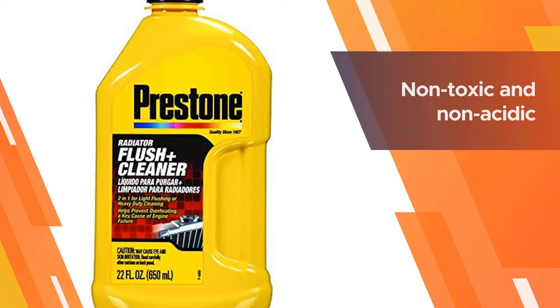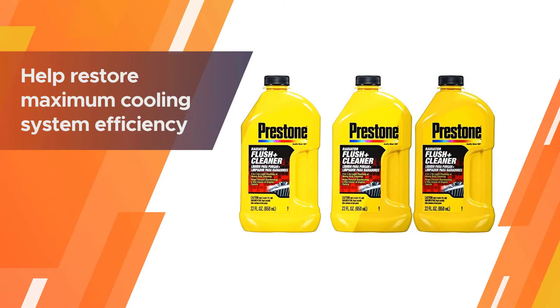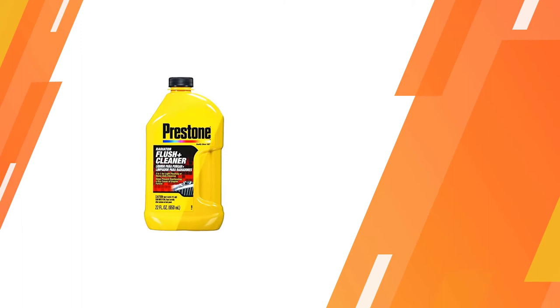The downside is that it takes a little more time to work than the directions say. Plus, leaving this product in too long or forgetting that you put it in can be potentially damaging to your car.